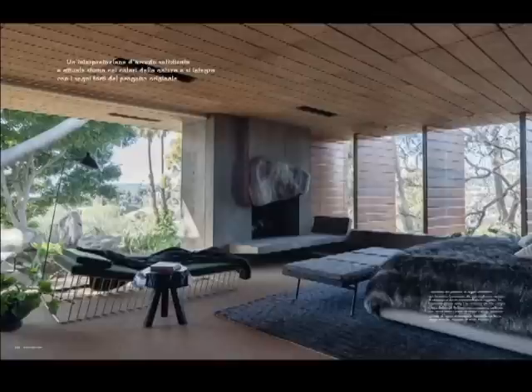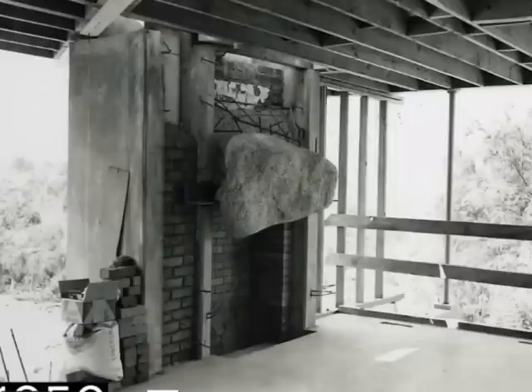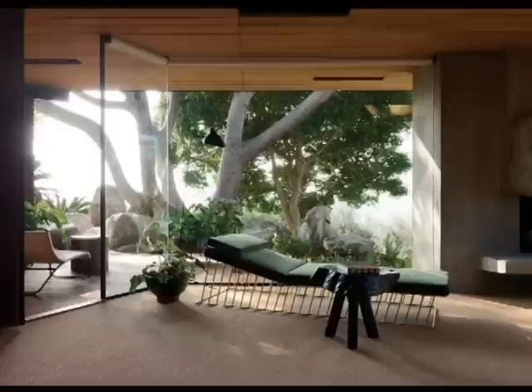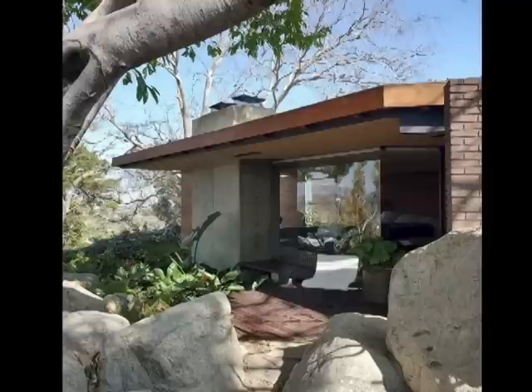The master bedroom has its own fireplace decorated with a rockstone found on the building spot, installed in a chimney made of bricks and concrete. Large glass sliding windows give access to a private terrace that looks over a rock garden.